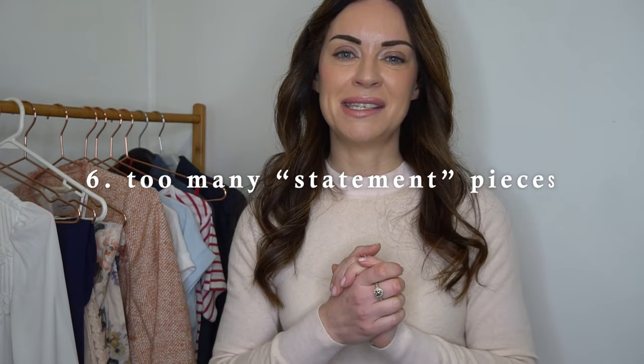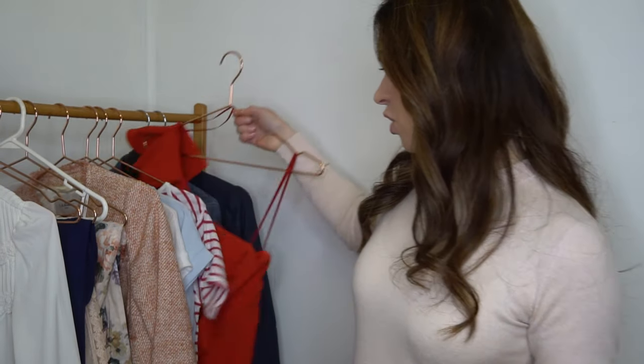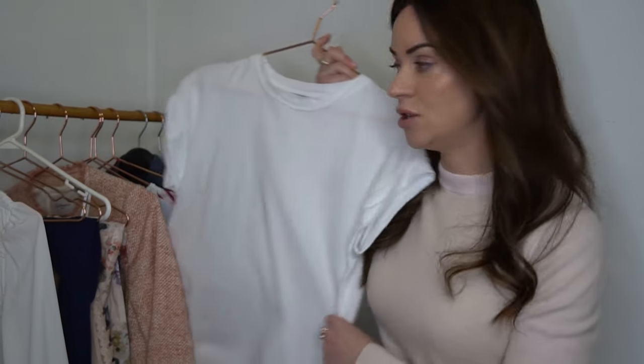Mistake number six is investing in too many statement pieces that are too extra for everyday wear at the expense of core foundational basics. Over the years I've purchased way too many going-out dresses — I have this red one that still has the tag on it. I'm not a celebrity attending events every weekend, so having ten different going-out dresses while lacking basic wardrobe pieces like a plain white t-shirt is a real imbalance.